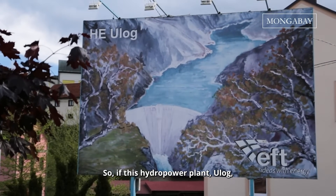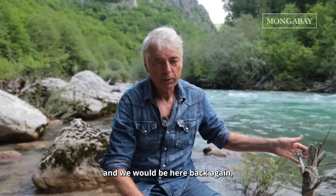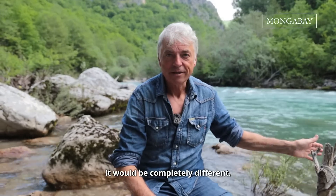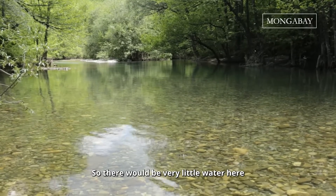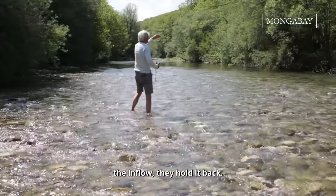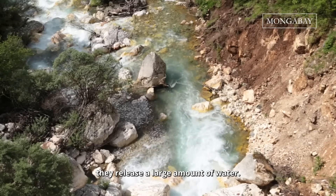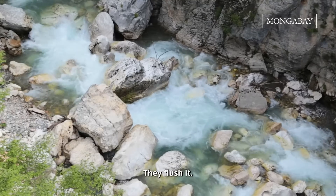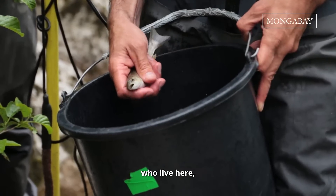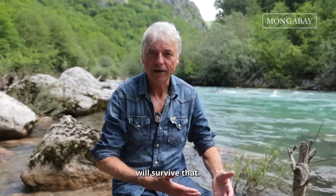If this hydropower plant ULOG will be operating and we came back here, it would be completely different. There would be very little water here during most of the day, because they store the inflow and hold it back. Then maybe an hour later, they release a large amount of water — they flush it. We could be underwater in a minute, and none of the species who live here, including softmouth trout or other trout species, will survive that.